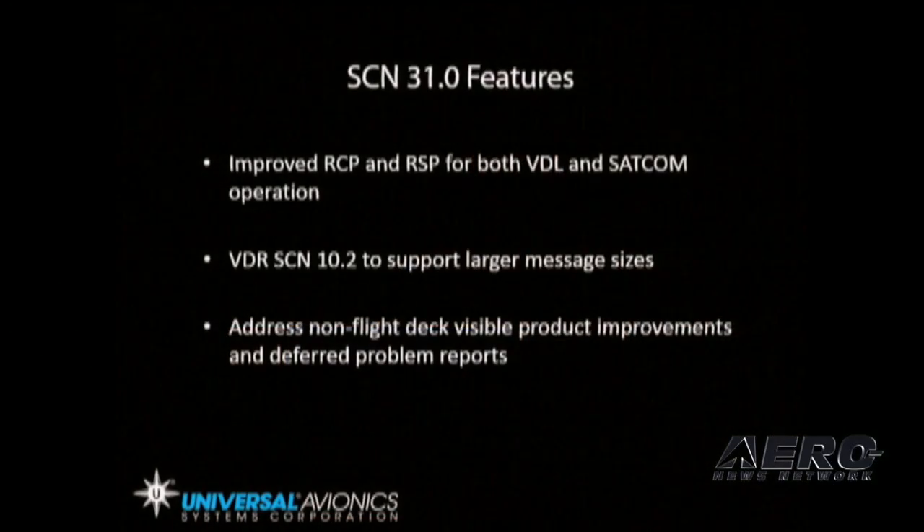Additionally, Unilink 801 data link application software and VDR software changes incorporate revisions to address non-flight deck visible product improvements. It is also designed to support FANS operations in the domestic U.S. airspace in regards to the FAA Datacom program.